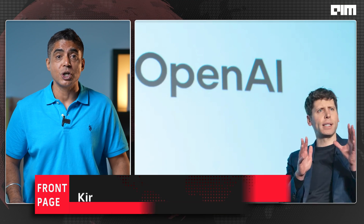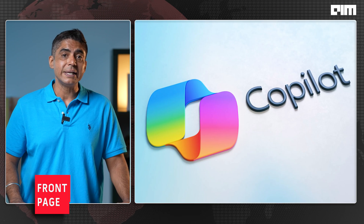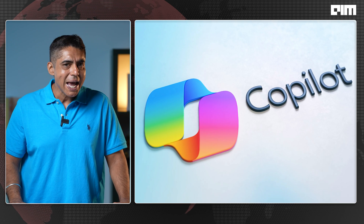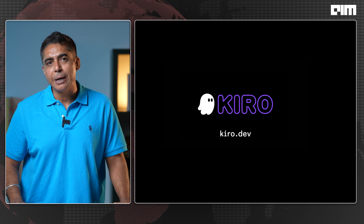The vibe-coding market is heating up. OpenAI's Devin just acquired Windsor. Cursor is raking in ARR. Copilot is bundled with every GitHub account. So why Kiro? Because while others focus on helping you start, Kiro gets you to finish.